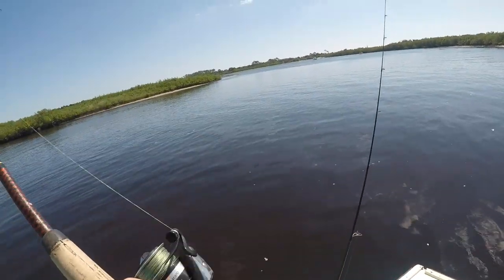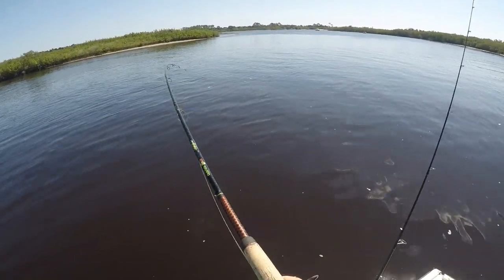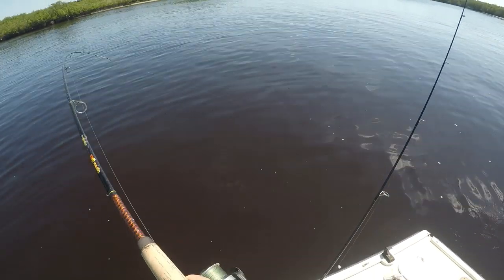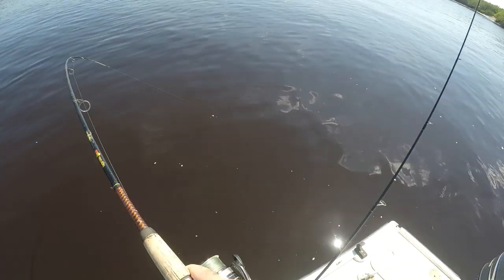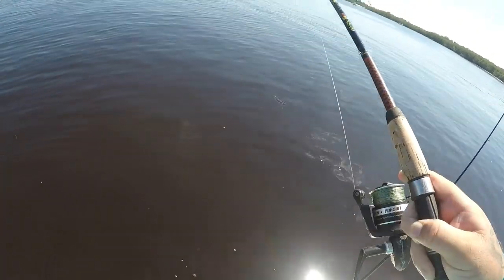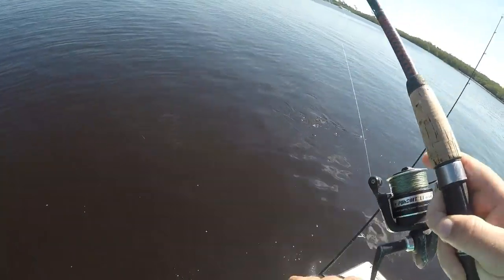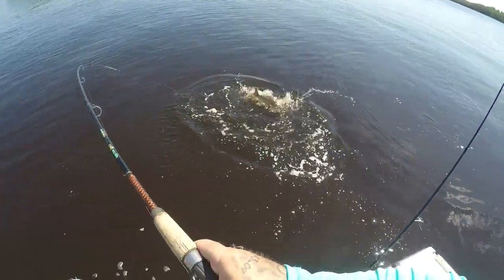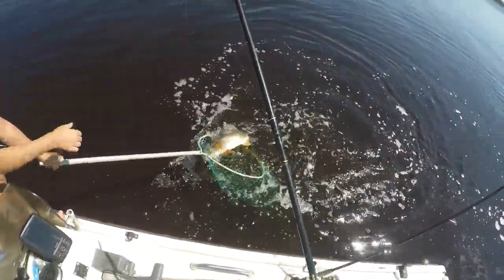I'm going to grab the net, Summer. That's a nice fish. I think this is going to be a red, Summer — it's going to act like a red. Nice to get one. Come on Mr. Redfish. Nice fish though. Come on, I want to see you now. Come on buddy — nice red! That's a good one right there.